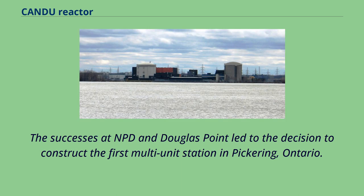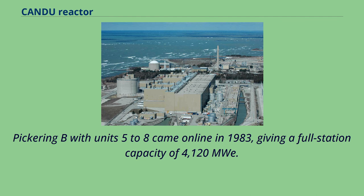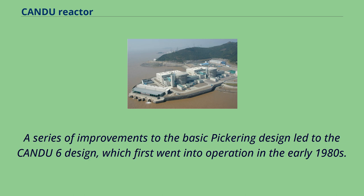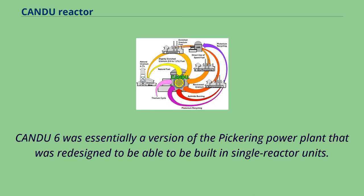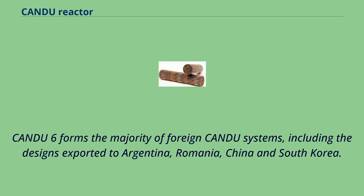The successes at NPD and Douglas Point led to the decision to construct the first multi-unit station at Pickering, Ontario. Pickering A, consisting of units 1 to 4, went into service in 1971. Pickering B with units 5 to 8 came online in 1983, giving a full station capacity of 4,120 MWe. The station is very close to Toronto to reduce transmission costs. A series of improvements to the basic Pickering design led to the CANDU-6 design in the early 1980s. CANDU-6 was essentially a version of the Pickering plant redesigned to be built in single reactor units, used in installations outside Ontario including Gentilly-2 in Quebec and Point Lepreau in New Brunswick, and forms the majority of foreign CANDU systems.